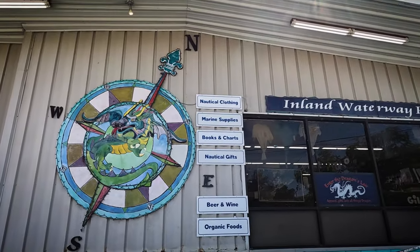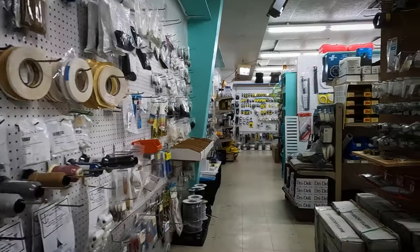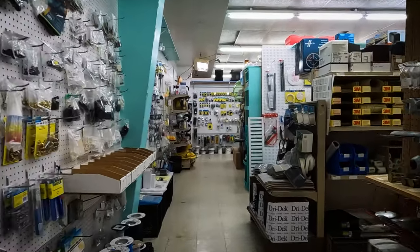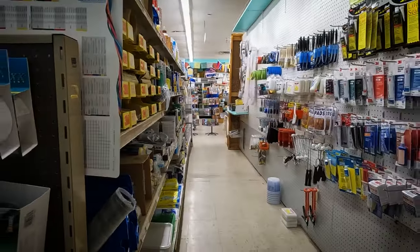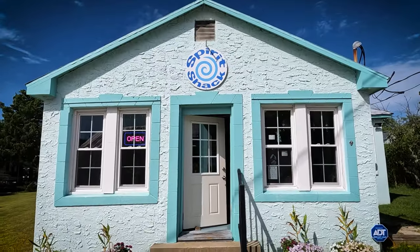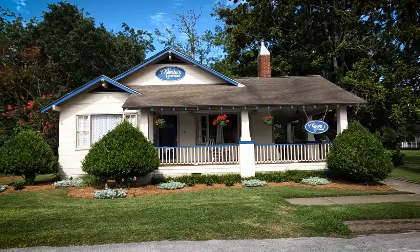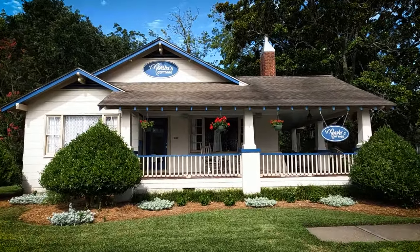From salty saints to pirate villages, Oriental's history is as rich as its charm. Stores for provisioning and yachting supplies, fresh seafood, crepe myrtles, and cottages — it's small and low-key fun, a perfect stop for sailors passing through.